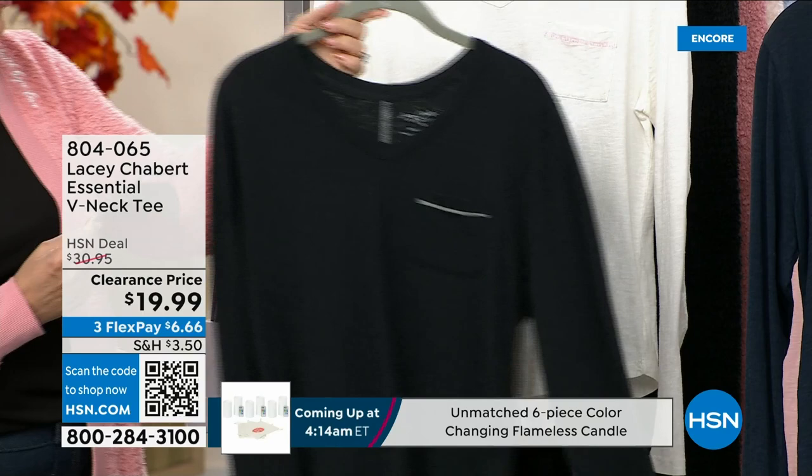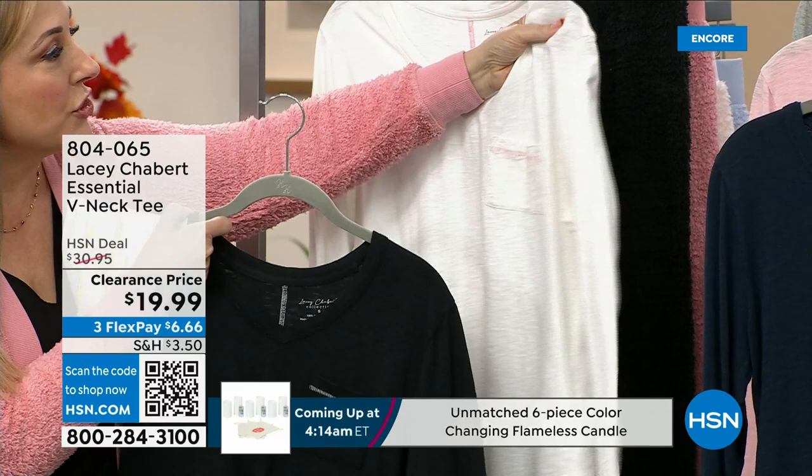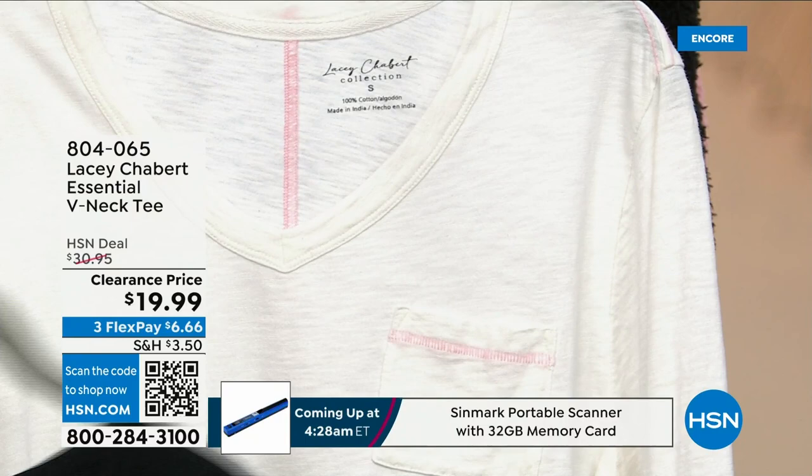This is the black, and then this is cream — the cream has pink stitching. It's a little bit on the shoulder, and on the inside there's no tag. The tag is printed on, so if you're sensitive to the itchy scratchies, you're going to love that.